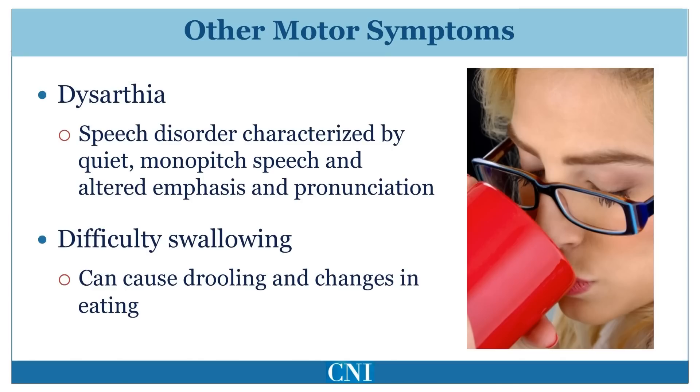Speech is commonly affected in Parkinson's disease and can significantly interfere with communication. Speech disorder associated with Parkinson's disease is sometimes referred to as dysarthria or hypophonia, meaning that speech becomes softer and at times more rapid. Speech therapy using the Lee Silverman voice technique can sometimes be helpful in improving volume. Another common symptom is difficulty swallowing or dysphagia. This can result in the need to alter the diet and eat only softer foods. When dysphagia becomes severe, the patient may be at increased risk of developing pneumonia.